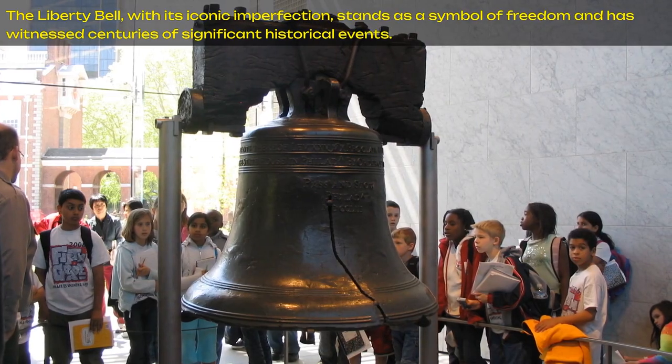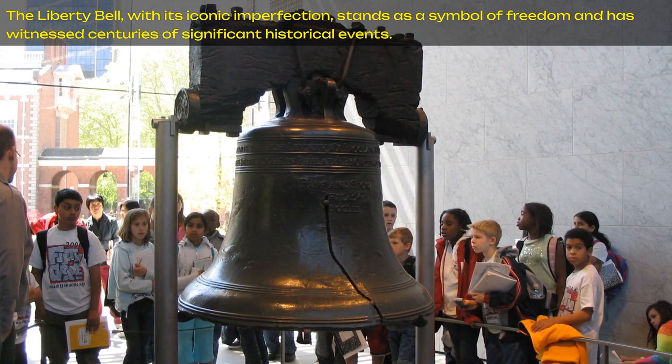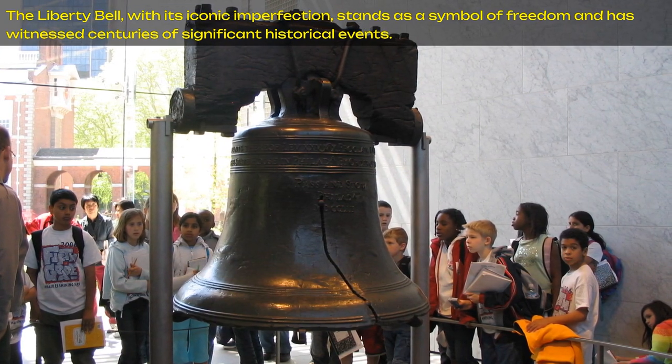The Liberty Bell, with its iconic imperfection, stands as a symbol of freedom and has witnessed centuries of significant historical events.